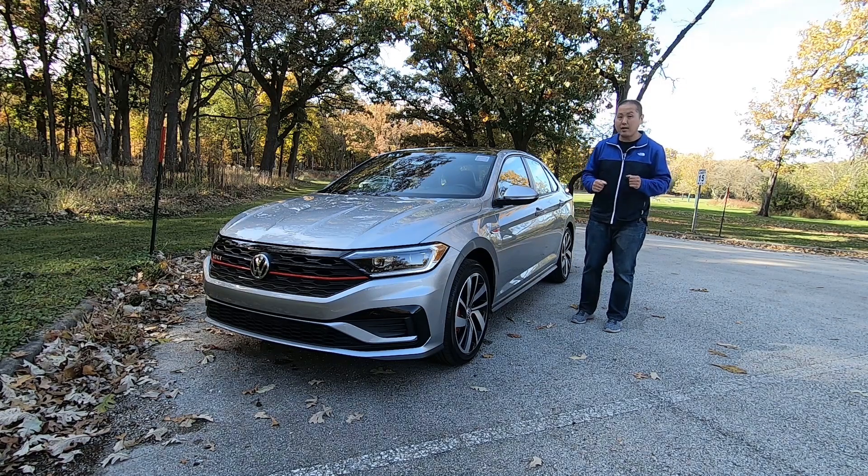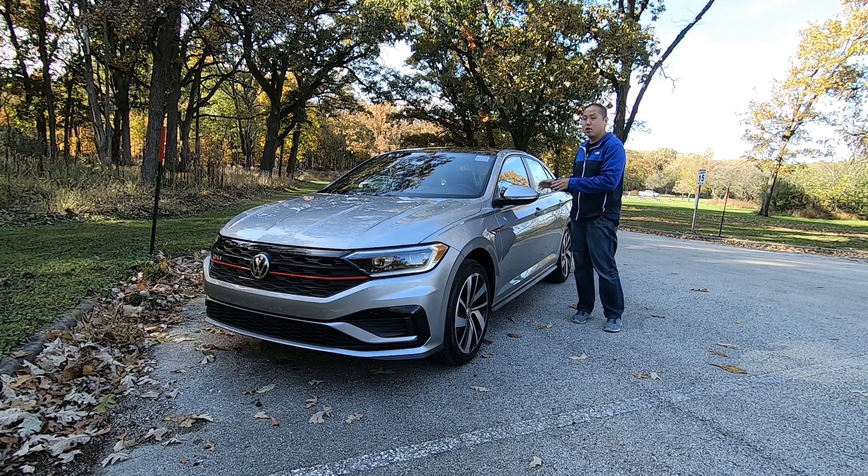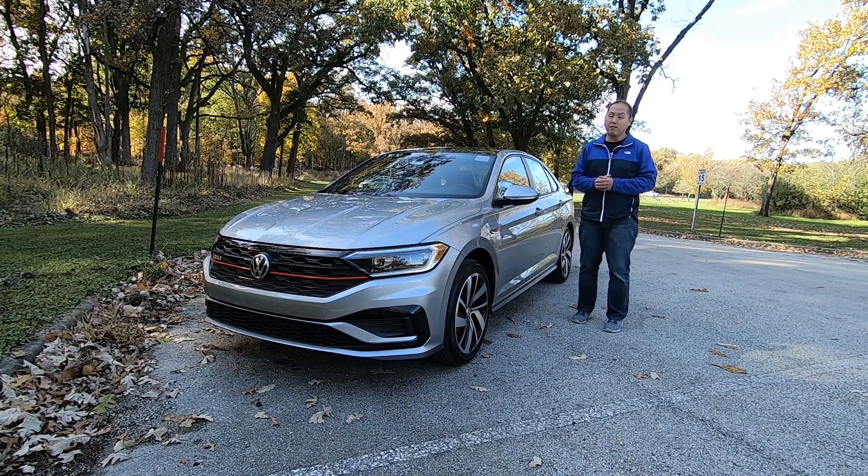That's what I'm here to find out. In this review, I'm going to tell you everything you need to know about this brand new Jetta GLI, so you can decide if this is the right car for you. Stay tuned.